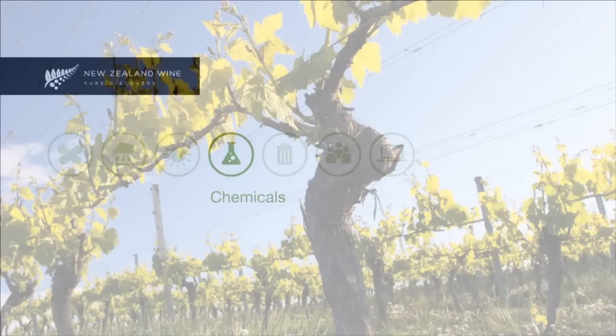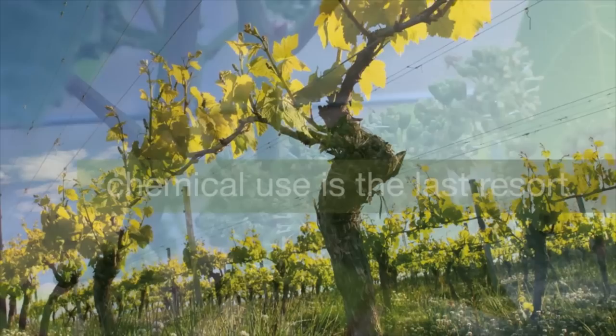The profitability and sustainability of a vineyard relies on the health of its vines, so limiting or eliminating pests and diseases and successfully managing risks is essential. Chemical use on the vineyard, however, is the last resort.